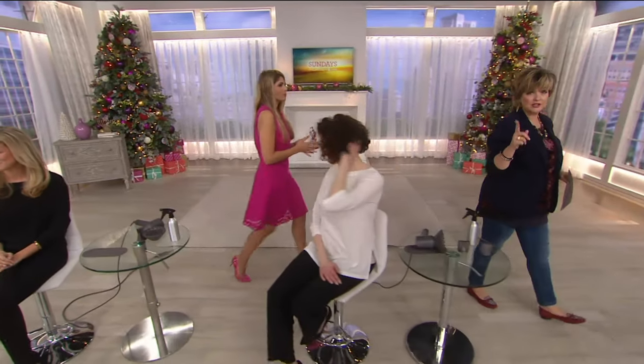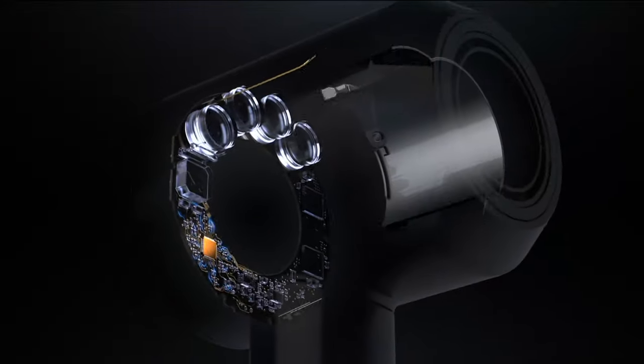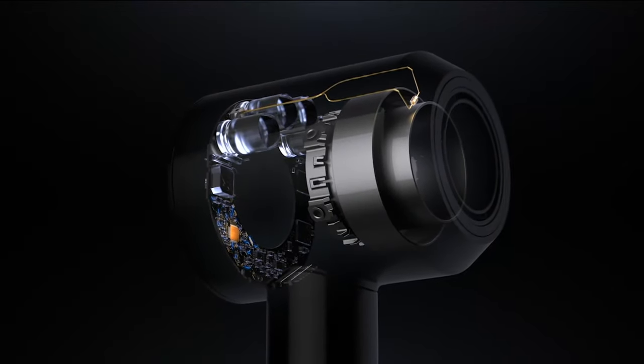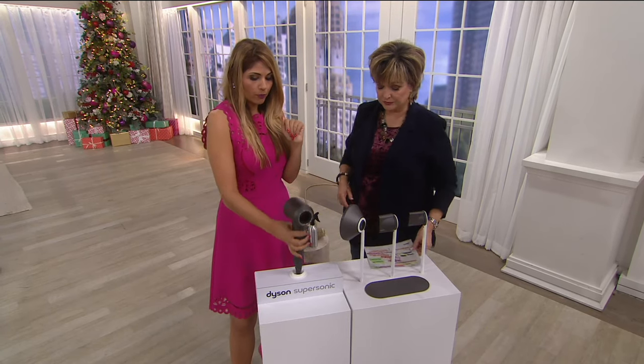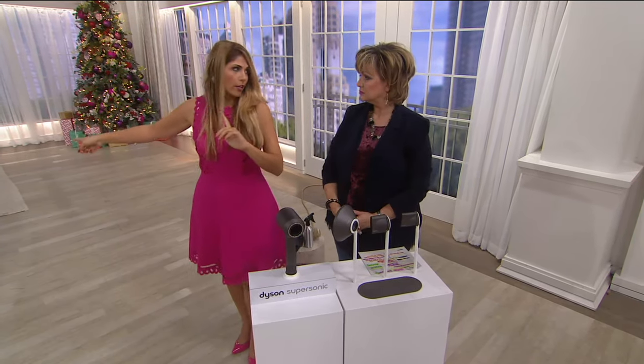Here's how it works on the inside: it's got a microprocessor that tests the air temperature 20 times every second to make sure it doesn't go over 293 degrees. That gives this hair dryer the ability to help prevent extreme heat damage. Hair can be damaged when it's overheated, so preventing that is really important.